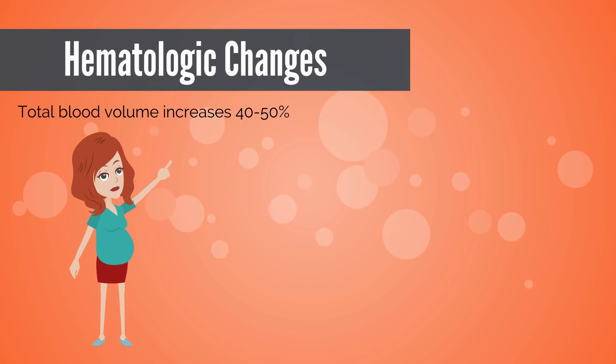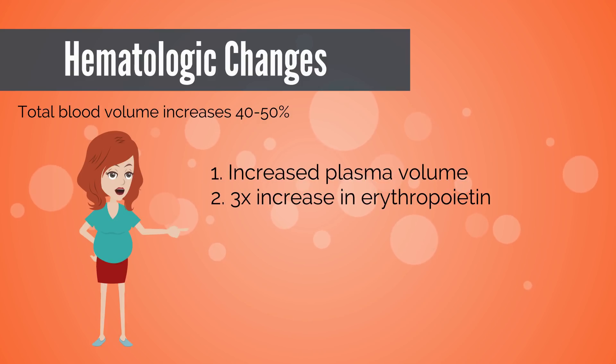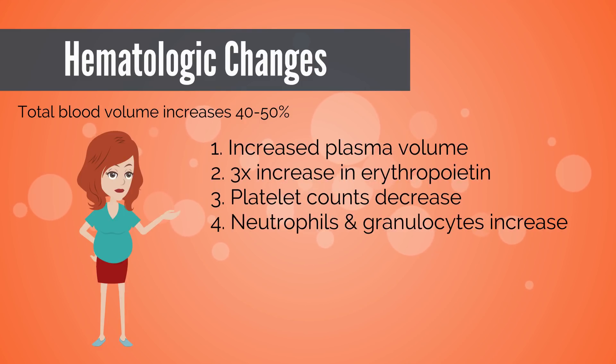First, there's an increase in plasma volume at six weeks with a mismatch in red cell volume that leads to a physiologic anemia, nadir at 28 to 34 weeks. Second, a three-fold increase in erythropoietin causes erythroid hyperplasia in bone marrow to increase red blood cell mass. Third, platelet counts decrease partly due to hemodilution and partly due to increased destruction and aggregability. Fourth, white blood cells — particularly neutrophils and granulocytes — increase due to elevated estrogen and cortisol levels.